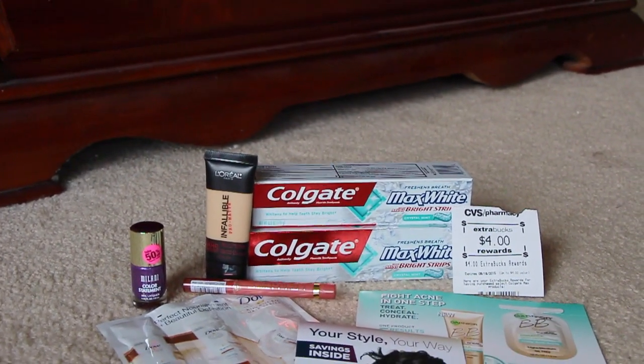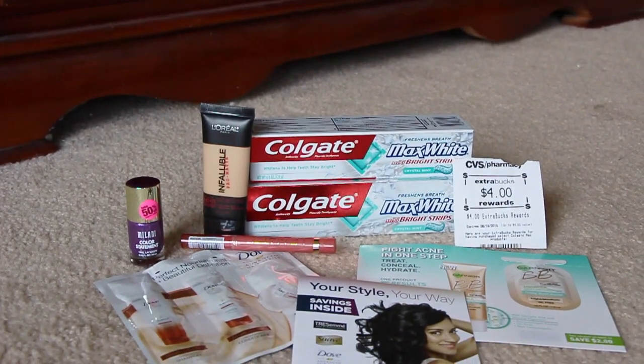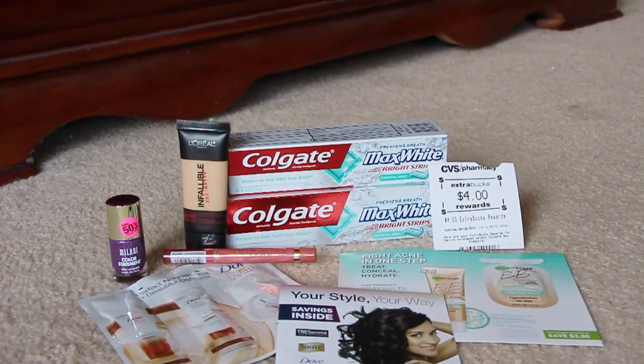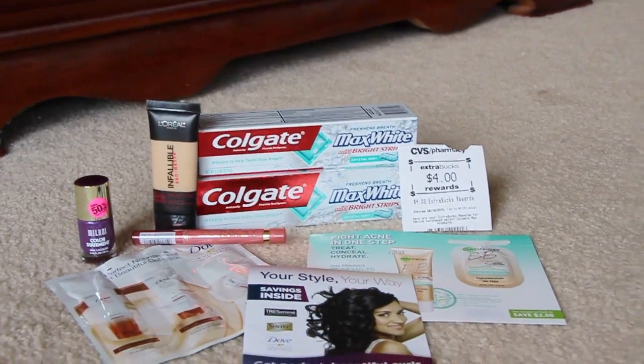Let me go ahead and show you the deals that I got. Really the only main deal was the Colgate — Colgate this week was on sale for $2.99 a piece, and I did have a $1 printable coupon that I had printed some time ago, so that made it $1.99.